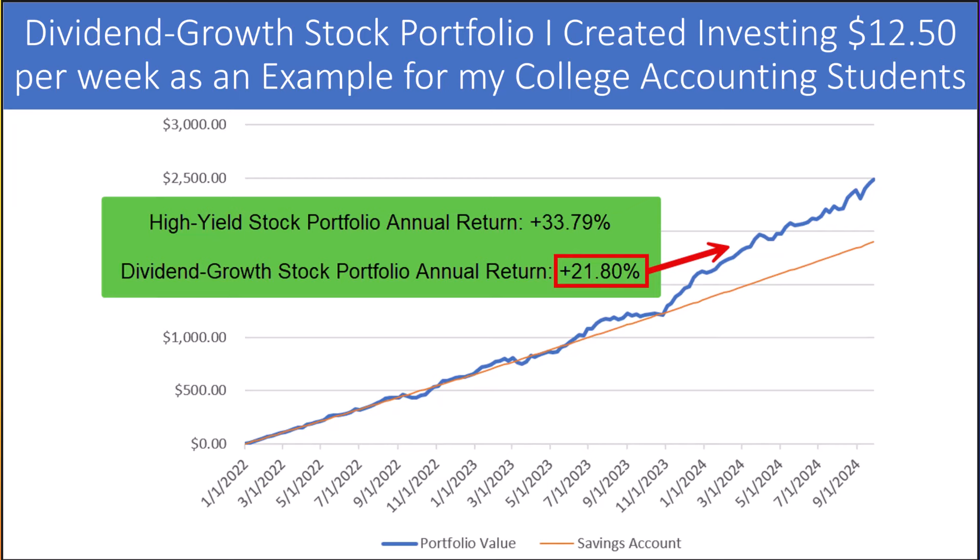Like in last week's video, later in the video I'll discuss ways to potentially boost the return of our stock portfolios, but it will require giving up some portfolio diversification.